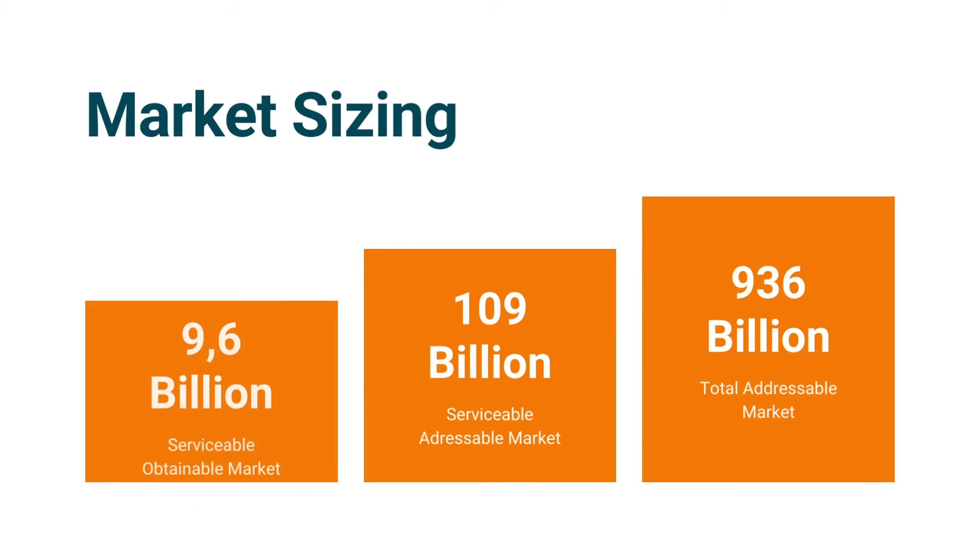as the market size for corded earphones in Indonesia is sized at around 108 billion by 2027. Should we focus on reaching manufacturers within the Jabodetabek area, we forecasted a serviceable obtainable market of 9.6 billion with a price per unit of 10,000 rupiah.